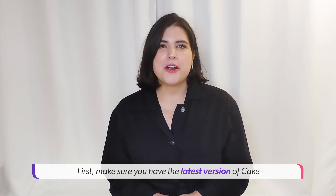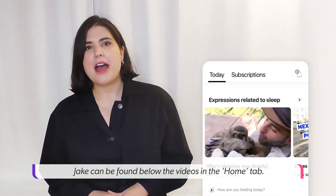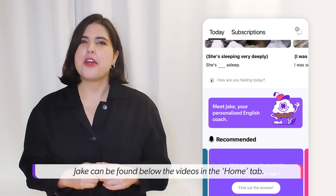Where can we find Jake? First, make sure you have the latest version of Cake downloaded on your phone. Jake can be found below the videos in the Home tab.